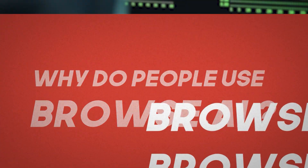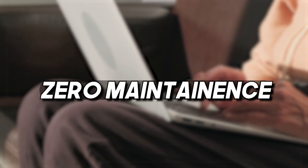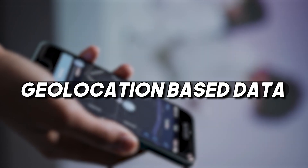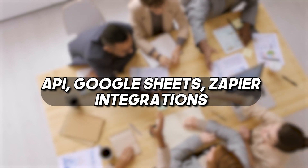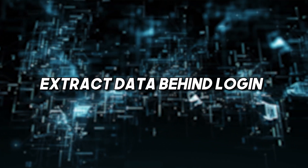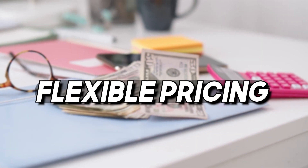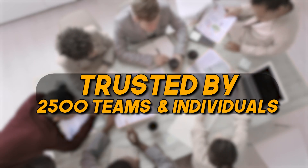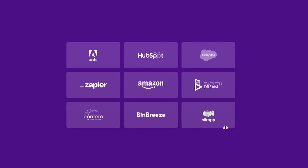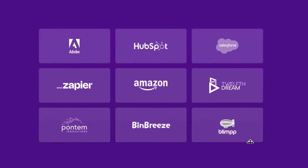So why do people use Browse.ai? There's no coding required, it's a two-minute setup process, zero maintenance after it's running. It emulates user actions, solves CAPTCHAs, has geolocation-based data, API, Google Sheets, and Zapier integrations. It'll allow you to extract data behind a login, with pagination and scroll handling, scheduling, file downloads, and flexible pricing. It's trusted by 2,500 teams and individuals at companies including Adobe, HubSpot, Salesforce, Zapier, and Amazon.